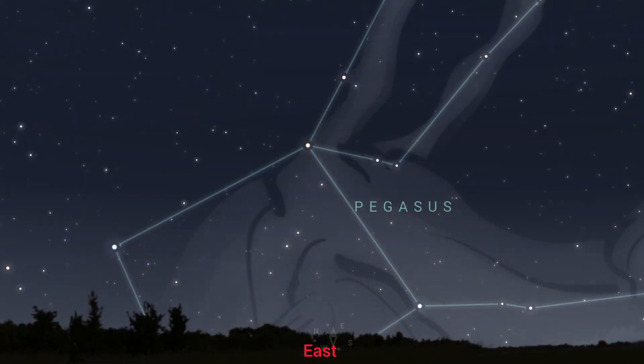So to find this lovely green comet, you want to be heading out around about 3am and face east. Look at the eastern skies and you want to be looking for Pegasus.